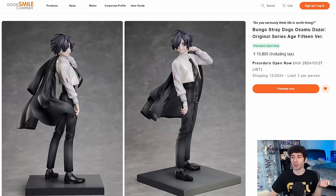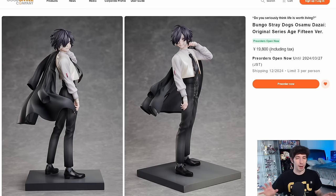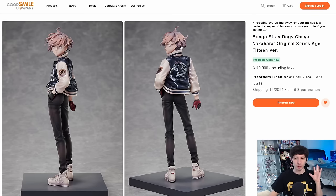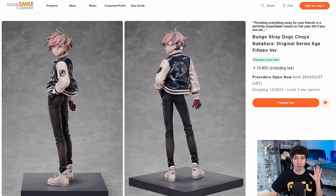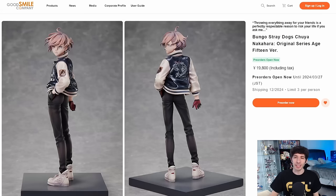We had the Bungo Stray Dogs Chuya 15-year-old version and Osamu Dazai 15-year-old version, both made by Kadokawa — 1/7 scale for 20,000 yen. Because they're younger, I'm guessing they're not as tall. I'm kind of surprised at how nice the paint jobs look — very simple but the shading, gradations in their hair, and the glossiness of the jacket are all pretty good for this price point. Even the vest might be pearlescent. I even like their bases — very basic but with a modern, sleek design. Good stuff, not bad at all.